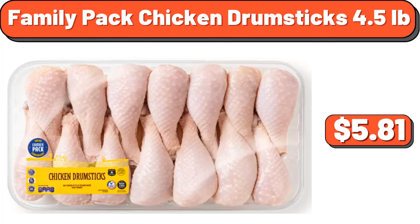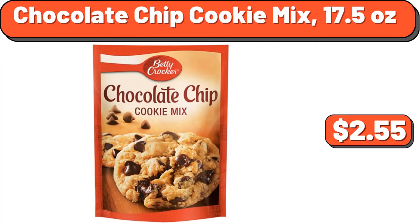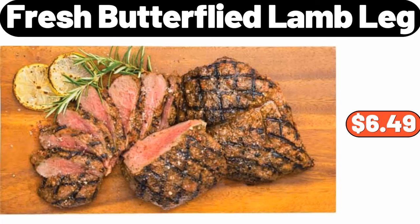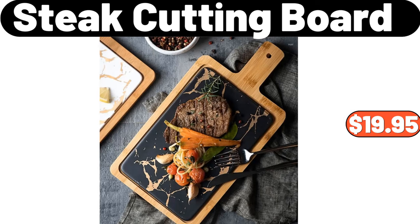Family packed chicken drumsticks, 4.5 pounds, $5.81. Chocolate chip cookie mix, 17.5 ounces, $2.55. Indoor drum poof with handle, $64.99. Fresh butterflied lamb leg, $6.49. Steak cutting board, $19.95.